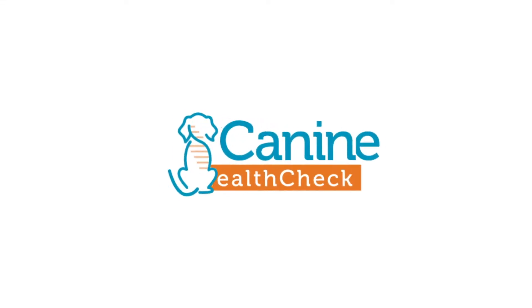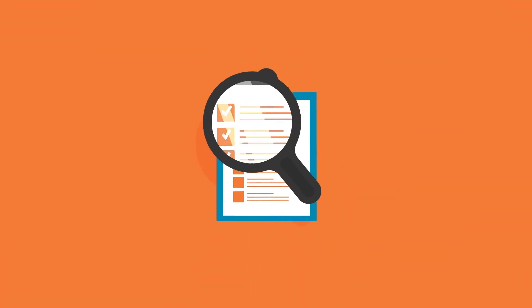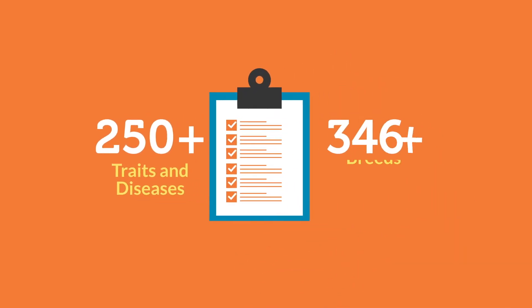Discover your dog's genetic health with the Canine Health Check, a comprehensive genetic screen that tests for over 250 traits and diseases found in over 350 breeds.